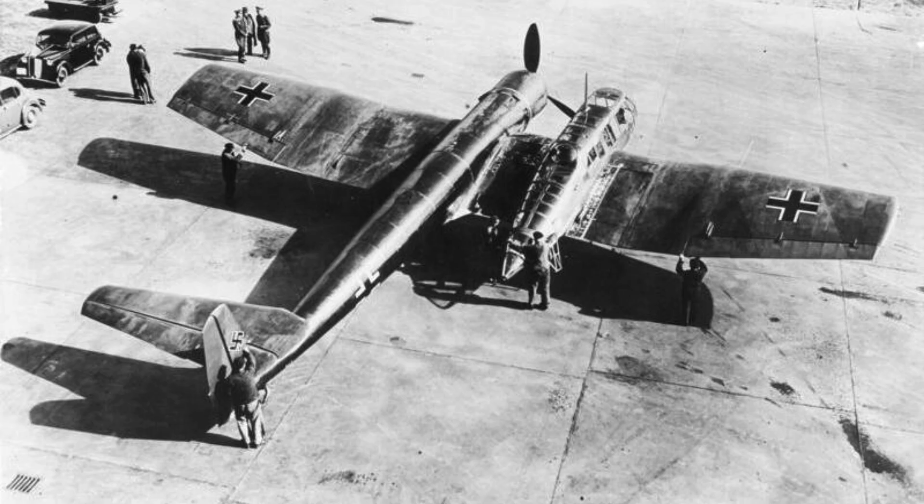In this documentary, we uncover the story behind this bizarre machine: why German engineers built it, how it performed in the air, why its design made sense despite its looks, and why it ultimately disappeared from the war before it ever had a chance to prove itself.